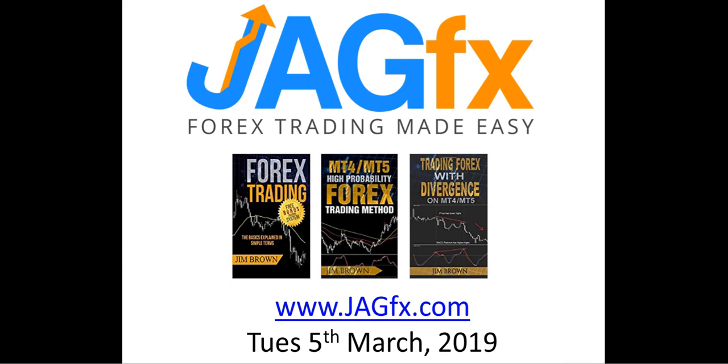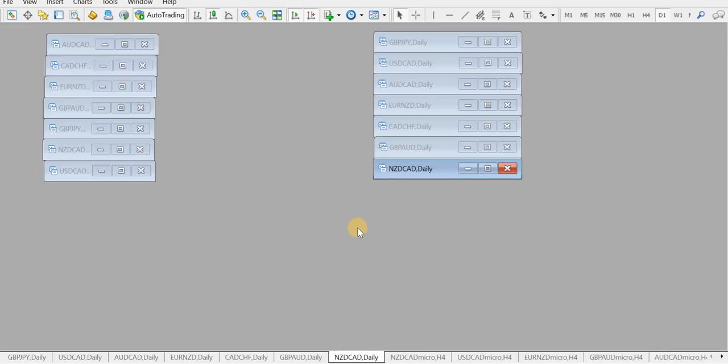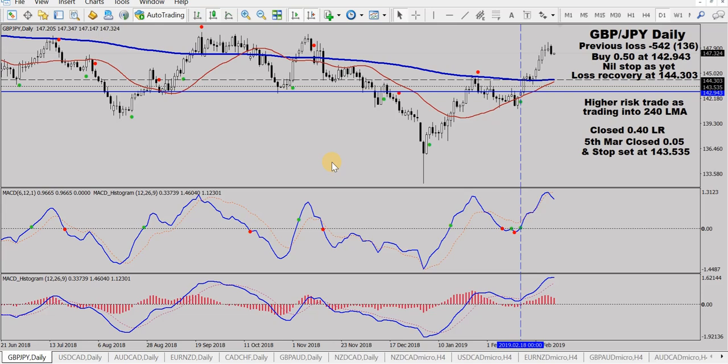We'll start with the Mod MACD charts first. A couple of these are going well and one's not going well at all. This is the Pound Yen in a buy from down here at the intersection of these blue lines. You can read my notes — just pause the video. Normally they go in chronological order from the top down.